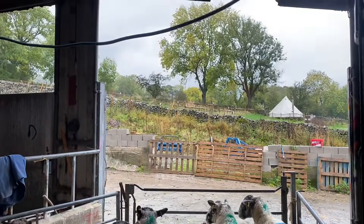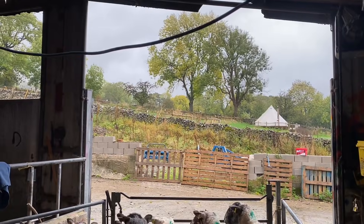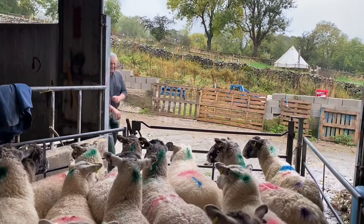As you can see it's a bit of a wet and wild windy day today. The leaves are kind of coming off the trees now and it's very damp and blustery.